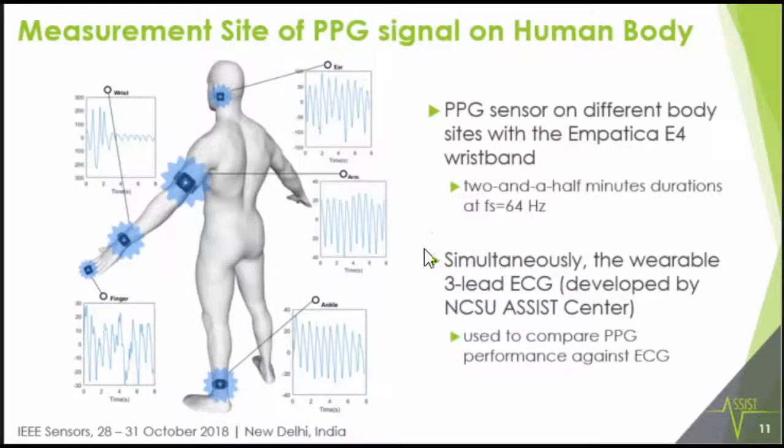The ECG signal was developed by the ASSIST Center and is used as a control here. Measurements were done for two and a half minutes at the same sampling frequency used in developing the algorithm.